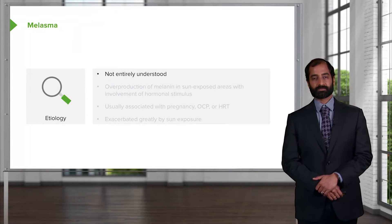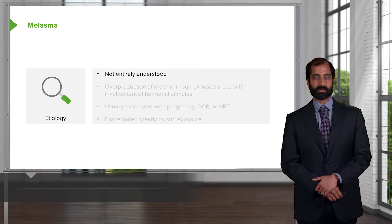Let's take a look at other dermatologic disorders that are important for you. Melasma. As soon as you hear about melasma, the clinical pearl that you're thinking about is a pregnant lady in which upon her face there might be hyperpigmentation.